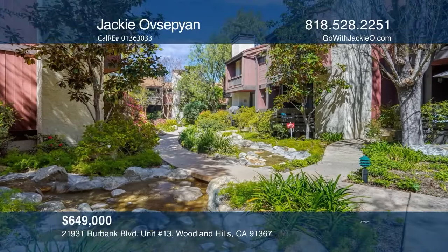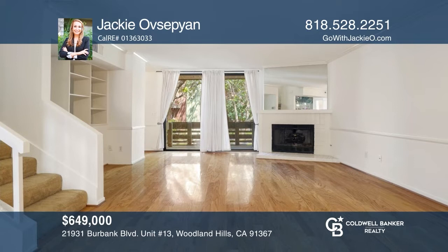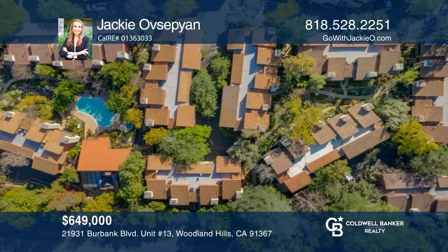Don't miss a chance to own in Warner Woods with babbling brook streams, mature trees, charming bridges, a pool and spa, and more. Peaceful grounds lead to this two-bedroom, two-and-a-half bath townhome with a bonus room, a remodeled kitchen, and a living room with a fireplace. A bar and sliders overlook the grounds. See how you can unwind in your new home by calling Jackie Ousepien today.